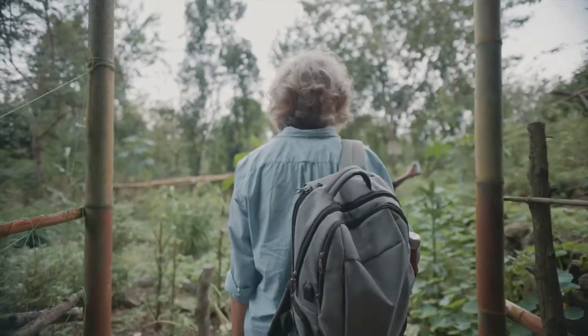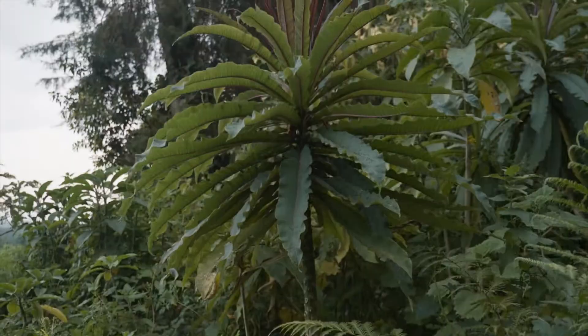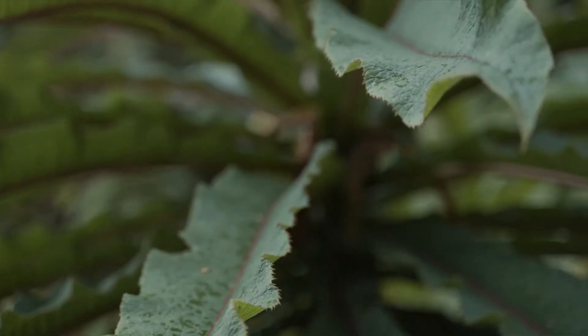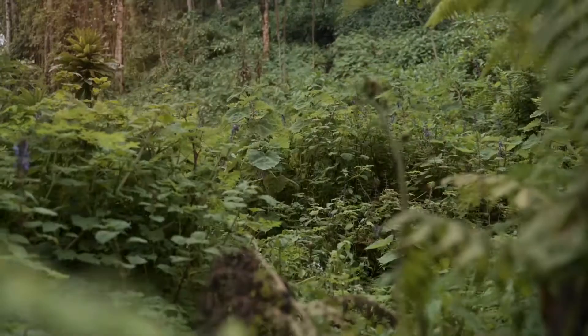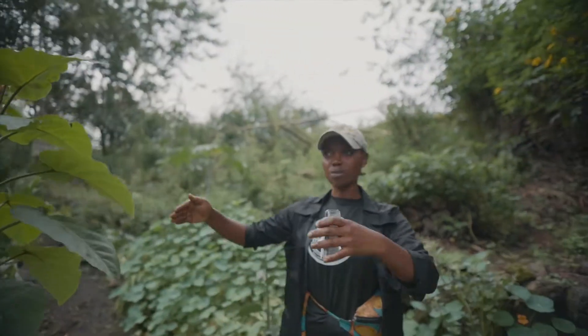This is our botanical garden, but it doesn't only have medicinal plants — it also has different types of vegetables that are used in their households. So we teach them how to make kitchen gardens and techniques of farming.